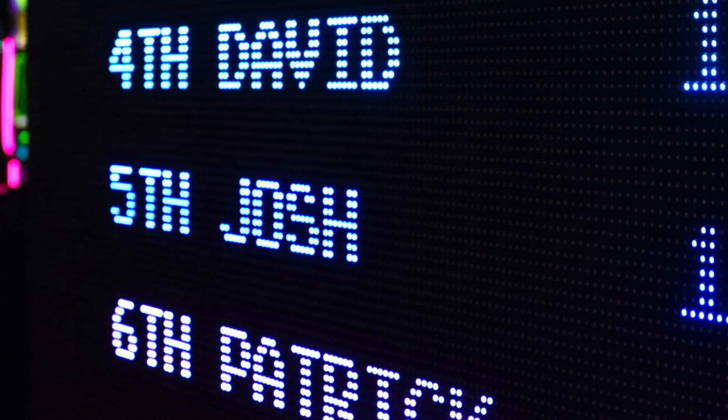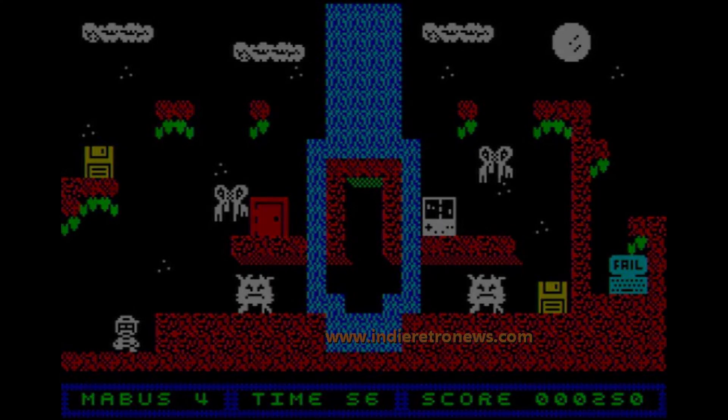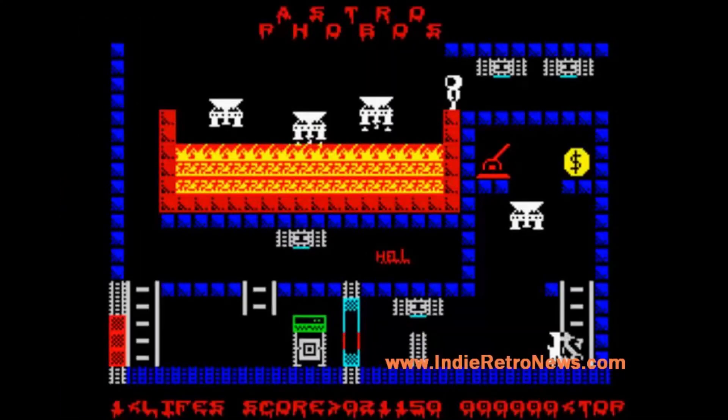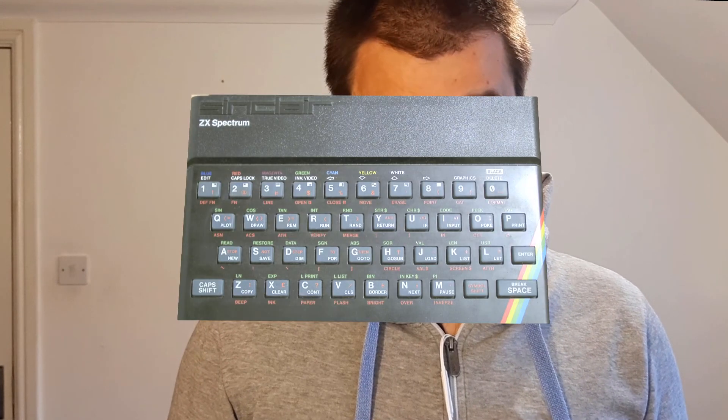Wikipedia lists at least 1,782 games for the ZX Spectrum, which, considering the device is fairly simple, is quite an extensive list. Most of these games were developed well into the 1990s, with some independent developers still creating games for the ZX Spectrum in the last 10 years. But in 1984, a young 18-year-old from England completed development of the ZX Spectrum's most iconic and popular game of all time — and the last game he would release for the ZX Spectrum.